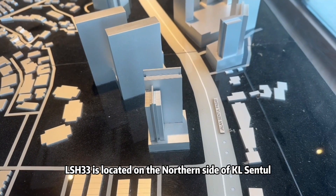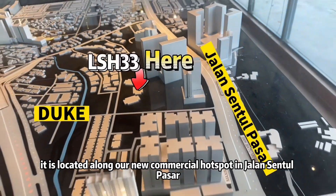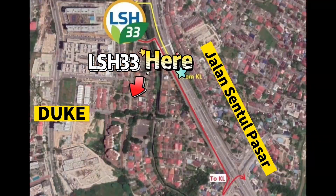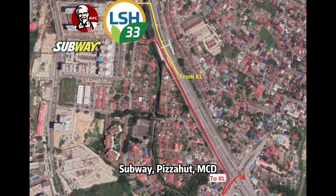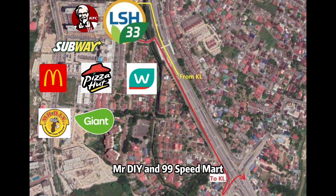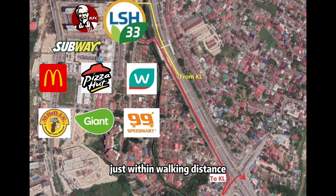LSH 33 is located on the northern side of KL Sentul. More exactly, it's located along a new commercial hotspot in Jalan Sentul Besar. From here, within 5 minutes you can reach KFC, Subway, Pizza Hut, McDonald's, Watsons, Mini Giant, Mr. DIY, and 99 Speedmart. So this is a very convenient place where you can get most of your daily necessities just within walking distance.